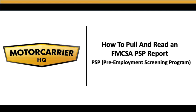How to pull and read an FMCSA PSP Pre-Employment Screening Program Report. Hey everybody, this is Chris Vernon with Motor Carrier HQ. In today's video, I'm going to show you how to pull a PSP report. And quite honestly, if you're not using this system, you're setting yourself up for some potential liability.